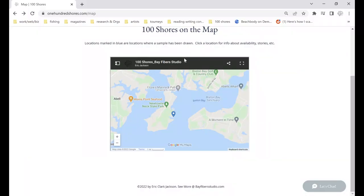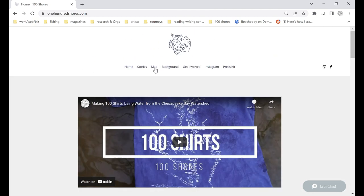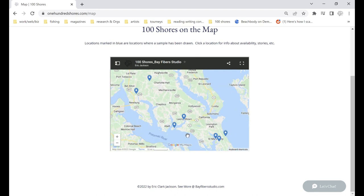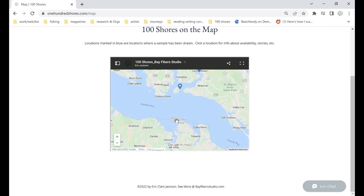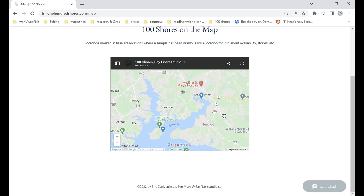If you're on the 100 Shores website on the home page, there is a link for the map that will take you to where most of the locations are, up to date, showing where water samples have been taken. Newtown Neck is right down here on the Potomac between Maryland and Virginia — close to home in case I need to go back out and get another one if this doesn't work out.